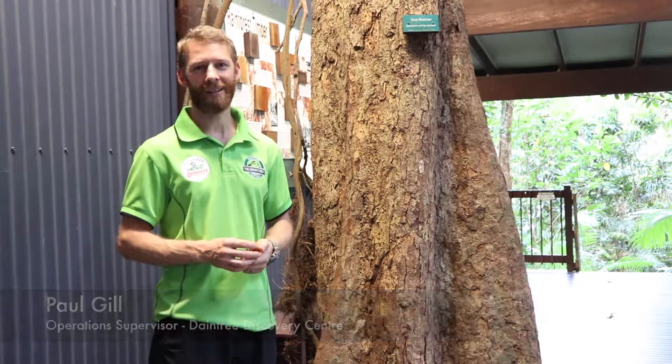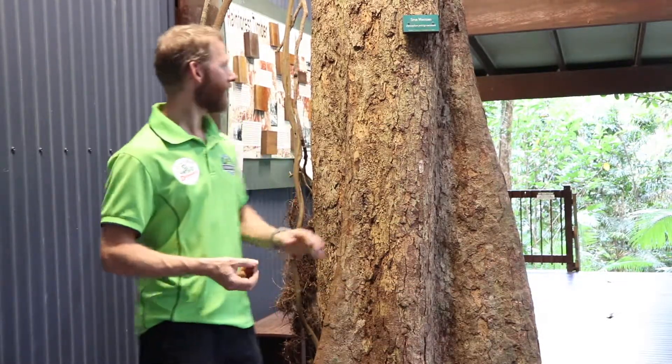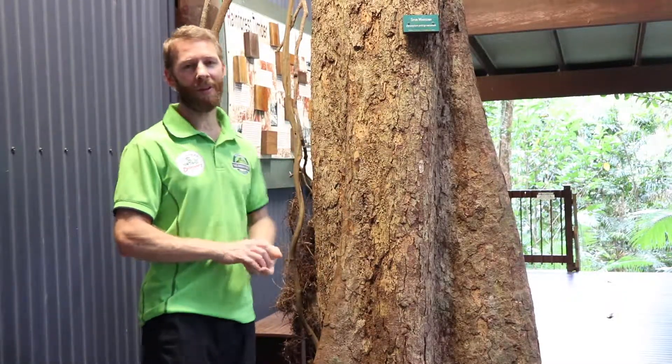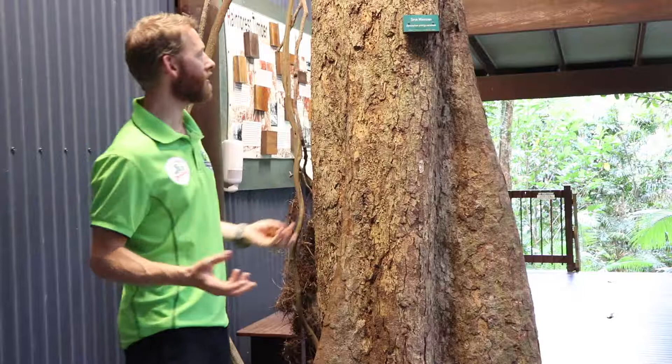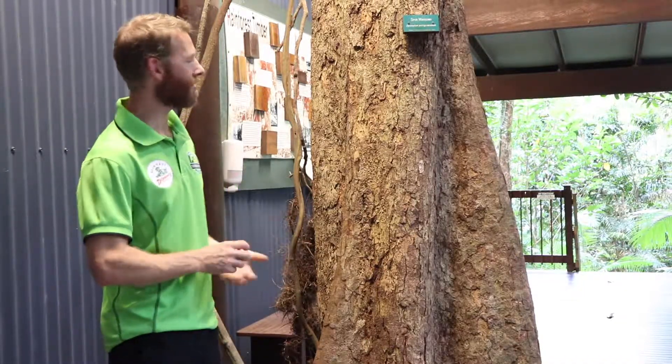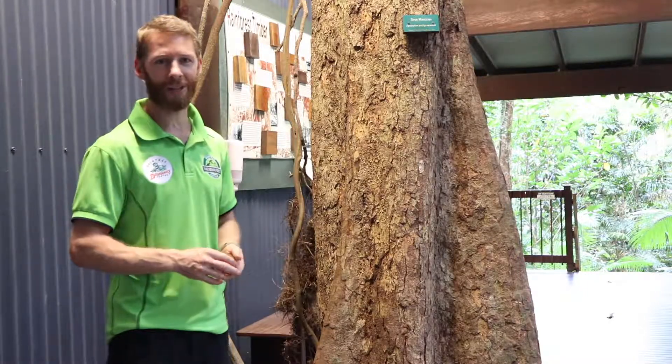G'day and welcome to the Daintree Discovery Center. My name is Paul. Right behind me here we have a beautiful spur mahogany tree. This is a really good example of how the Discovery Center wanted to build their center to educate people about this beautiful rainforest but preserve it at the same time and not actually damage it in its building process.